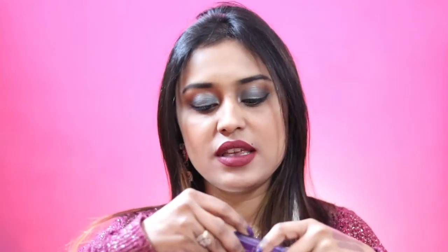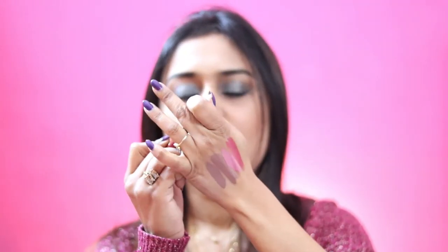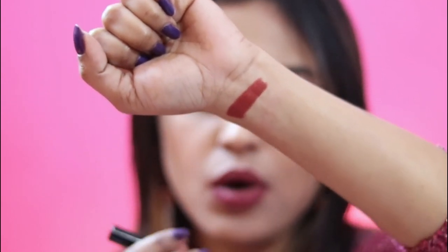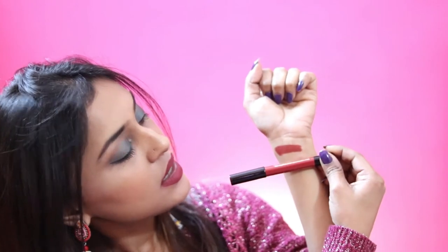Next is a lip crayon from Me to My Gang, number 7 — a beautiful burnt orange shade. It's a stunning dark burnt orange and will suit all skin tones from fair to medium to dusky. It's quite dark but absolutely beautiful.